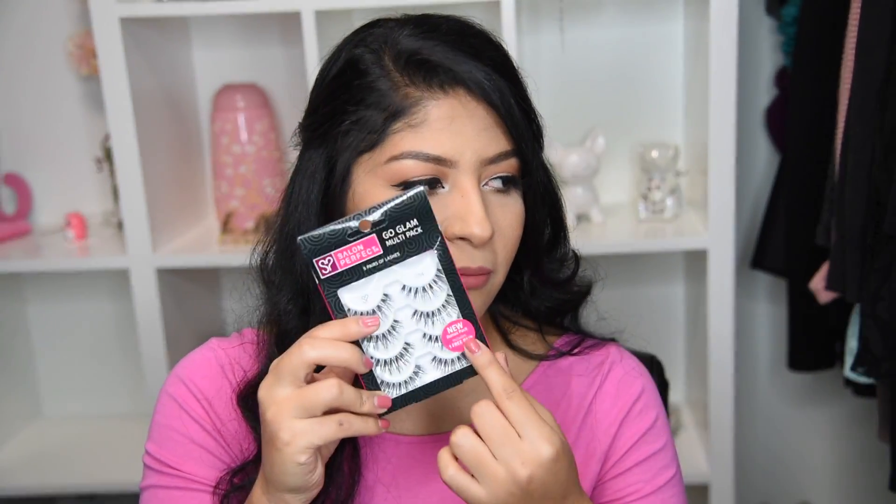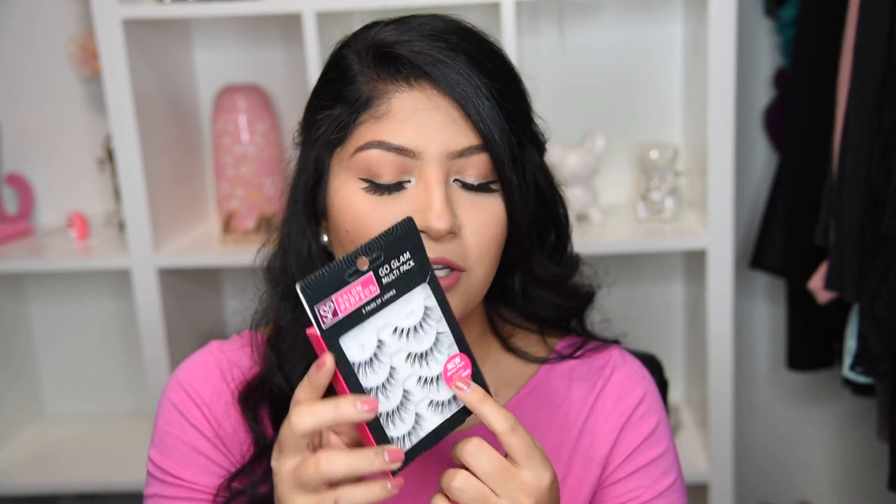I got these at Walmart for $8.98. There's a total of five because in this packet they give you one bonus lash. These Salon Perfect lashes — I'm wearing them right now — the hairs are very sparse so they look a little bit more natural.